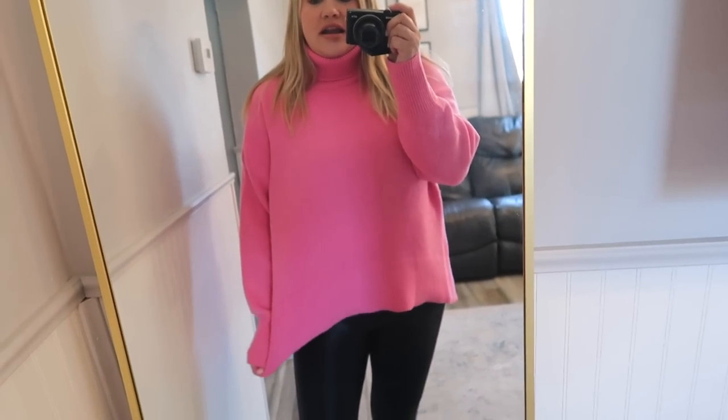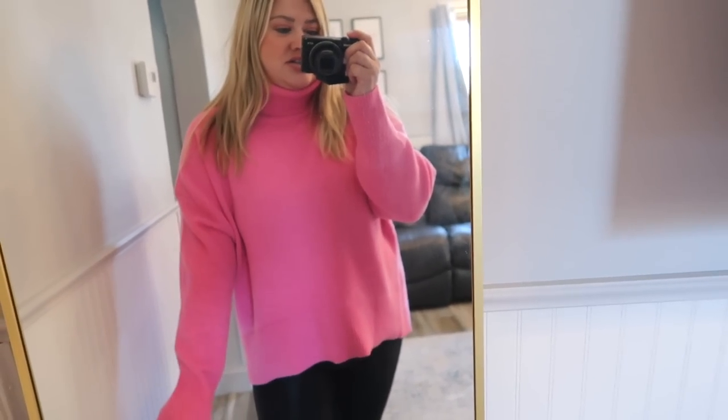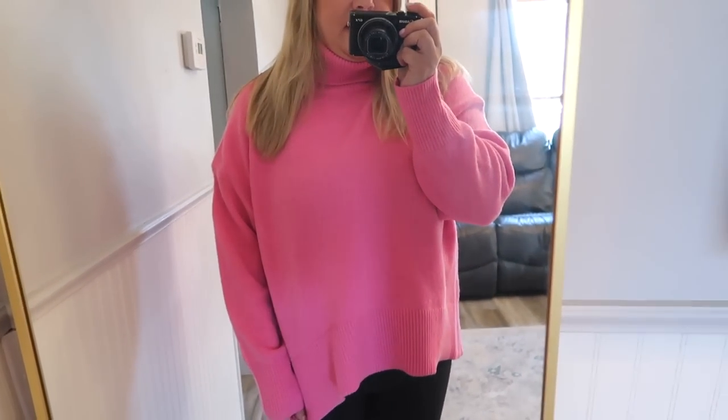First, I ordered this one online because the store I went to didn't have it. I love all things Barbie pink right now — I did see the movie, so good. This is a little pink sweater from the brand French Connection. It's a turtleneck style so you can fold it down, but it's so cozy. This bright pink color has been going in and out of stock, but there are three more colors — some more neutrals like a gray and a cream.